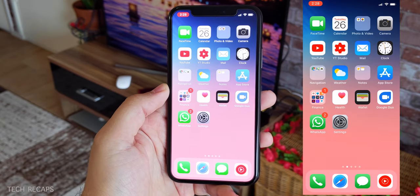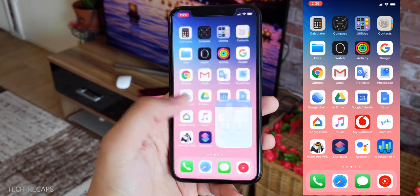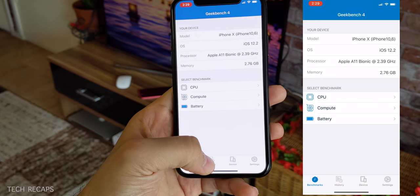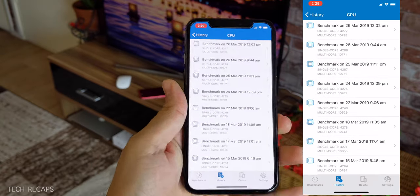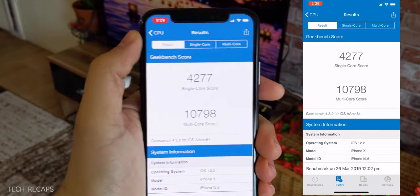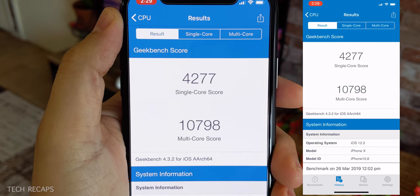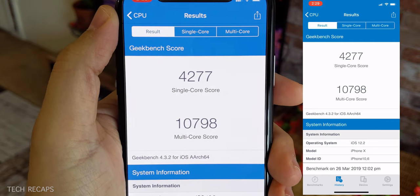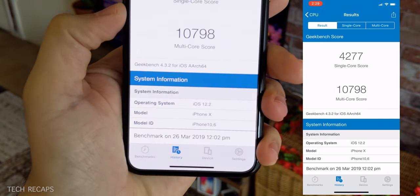What I like about the software is how smooth and fluid it is. If we check the Geekbench score and compare it to iOS 12.1.2 — looking at the history, CPU — I got 4,277 for single core and 10,798 for multi-core. That's pretty good, actually. That's on the iPhone X, which is my main device. I'm not using the XS Max anymore because of the display — it's huge.